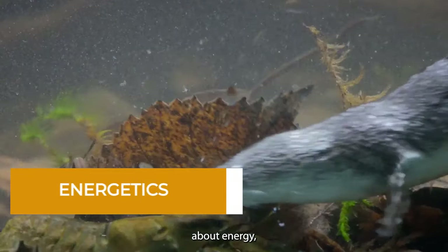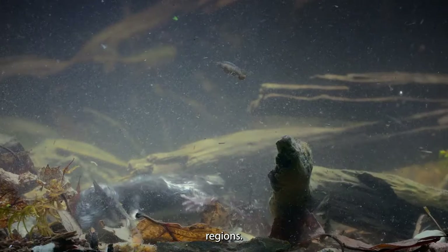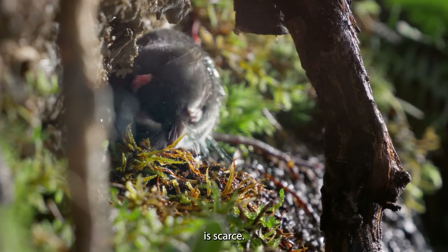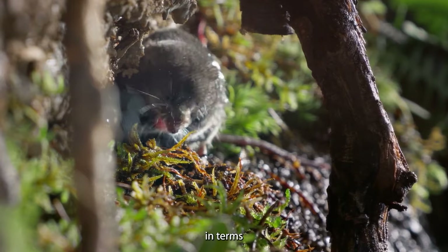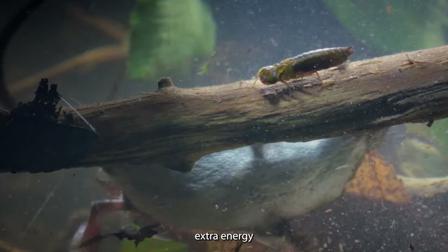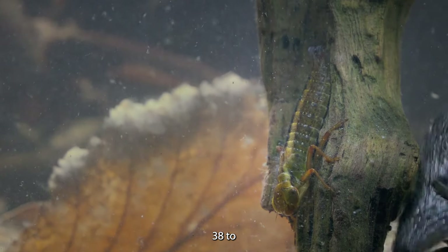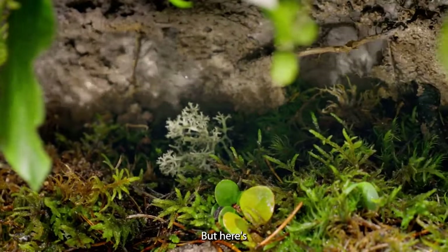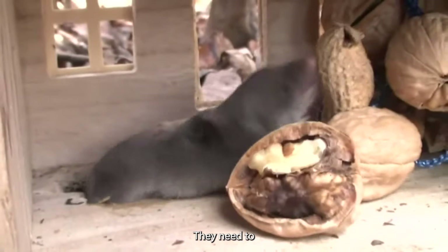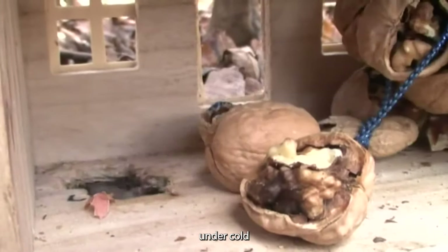Energetics. These shrews are survival experts, especially during cold winters in temperate regions. They can eat almost anything they can get their tiny paws on, which helps them survive when food is scarce. Their comfort zone in terms of temperature is between 25 and 33 degrees Celsius, meaning they don't have to burn extra energy to keep warm within this range. Their average body temperature hovers around 38 to 38.5 degrees Celsius. Anything above 35 Celsius can be lethal for them. During winter, they need to eat about 43% more food to keep their metabolism up and maintain body temperature.